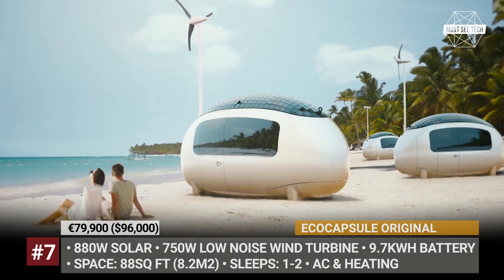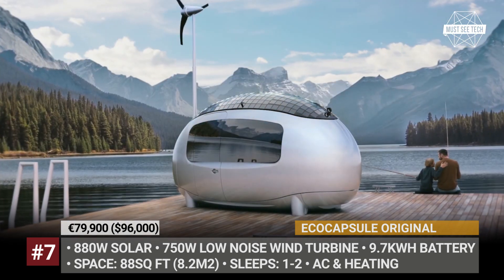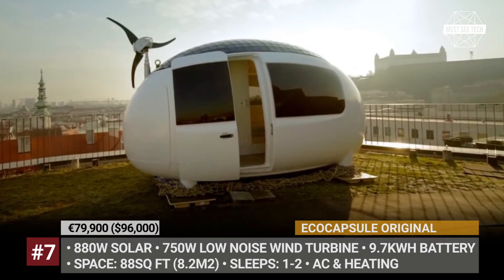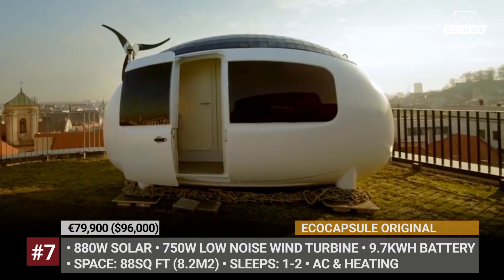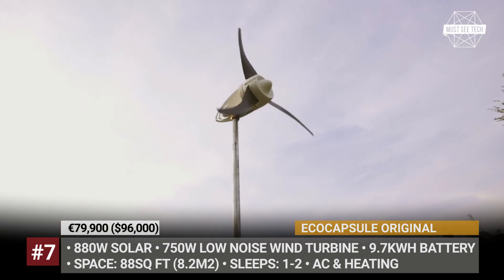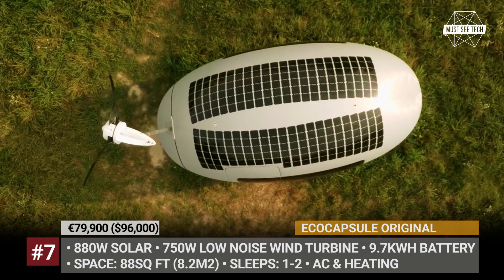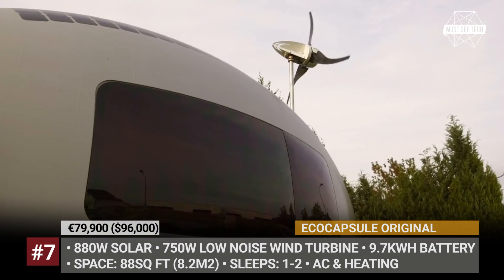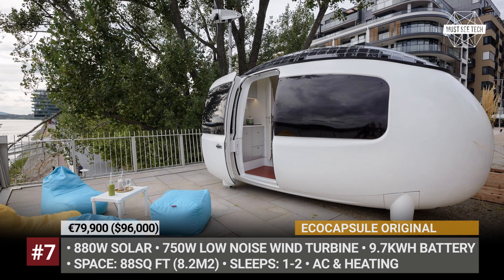Eco Capsule Original. First presented to the world in 2015, the Eco Capsule Original is a tiny egg-shaped house that can travel with you wherever you go. Designed and built in Slovakia, it can be easily shipped to any part of the world and later mounted on a trailer base for off-grid camping. The mini-house is completely energy-independent, getting a 9.7 kilowatt-hour battery, an 880-watt solar panel, and a low-noise wind turbine that generates 750 watts.